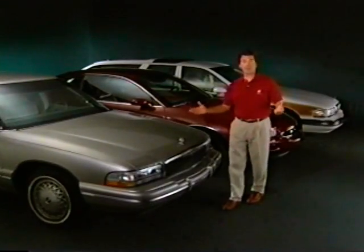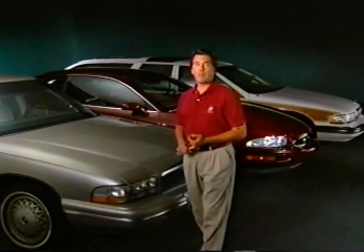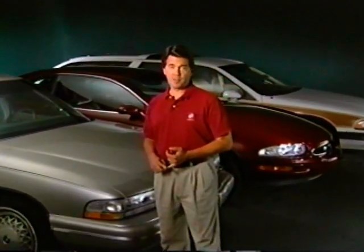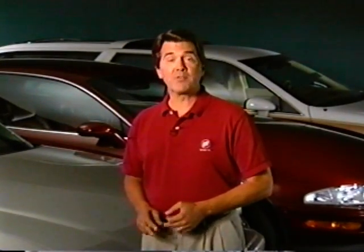And that wraps up this know-how on ABS Concerns. We covered the Delco Bosch 5 system on the 96 Park Avenue and LeSabre, the Tevis 4 system on the 95 and 96 Riviera, and the Bosch system on 91 to 96 Roadmasters. Thanks for watching. See you next month on Buick Know How.